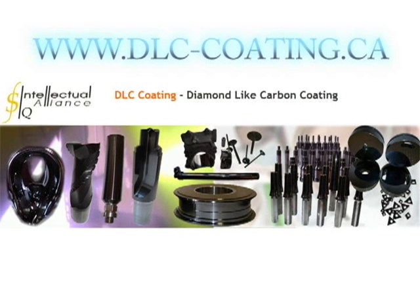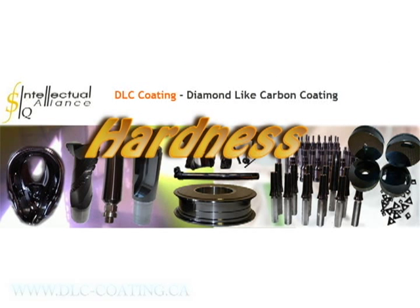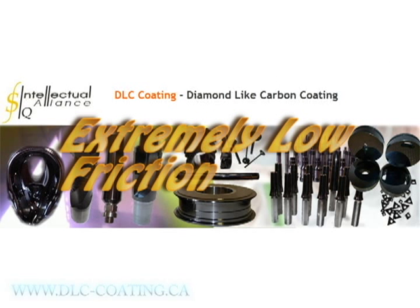Intellectual Alliance Incorporated offers DLC — diamond-like carbon coating. Our DLC offers tribological properties including hardness, extremely low coefficients of friction, and inertness.